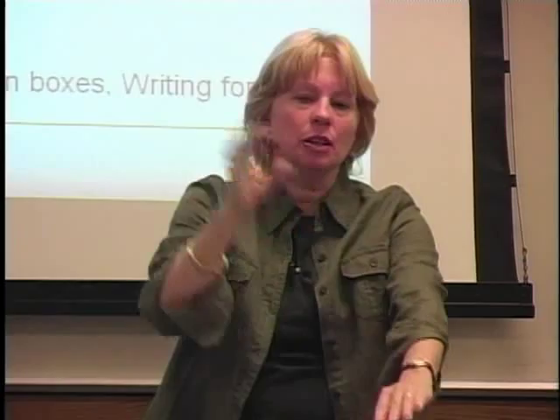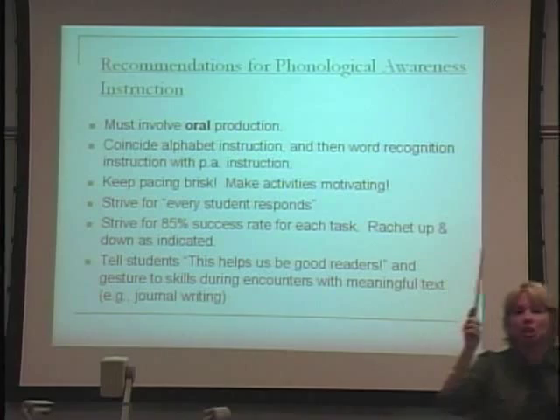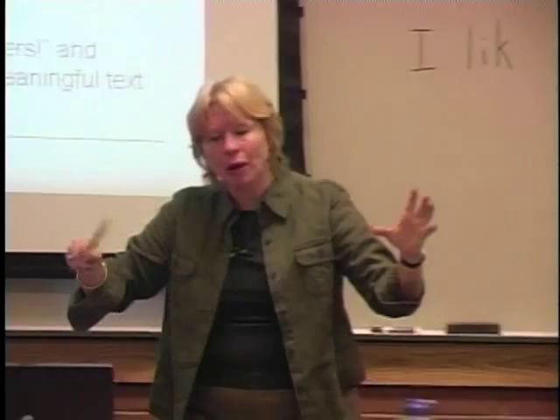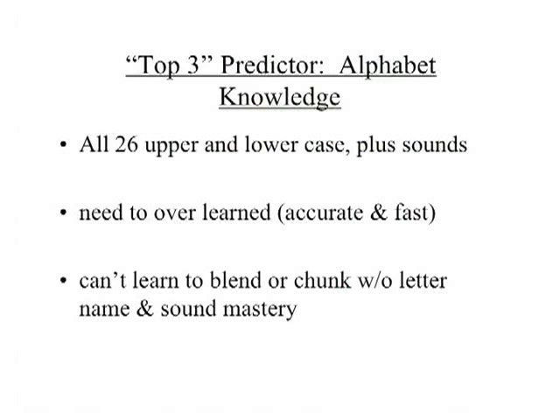Let's finish up on phonological awareness. Recommendations: when doing this kind of instruction, it's got to be oral — kids have to say stuff. There's no such thing as a phonological awareness silent worksheet. It should coincide with alphabet instruction and then word recognition instruction. Those things can all be worked on together — it's not like you do all phonological awareness, then alphabet, then learn to read. At early levels, phonological awareness should go in tandem with foundational skills and learning to read.